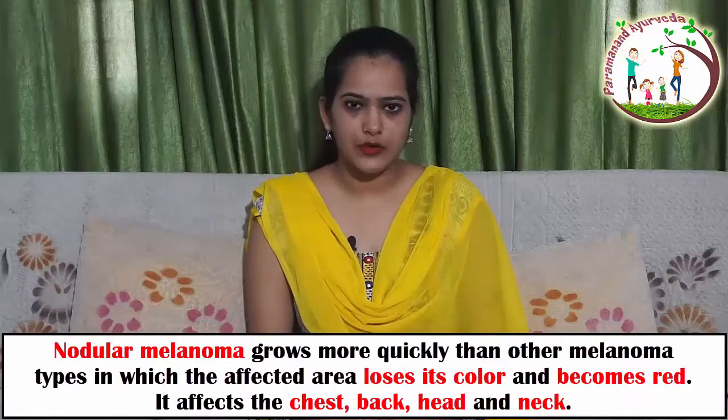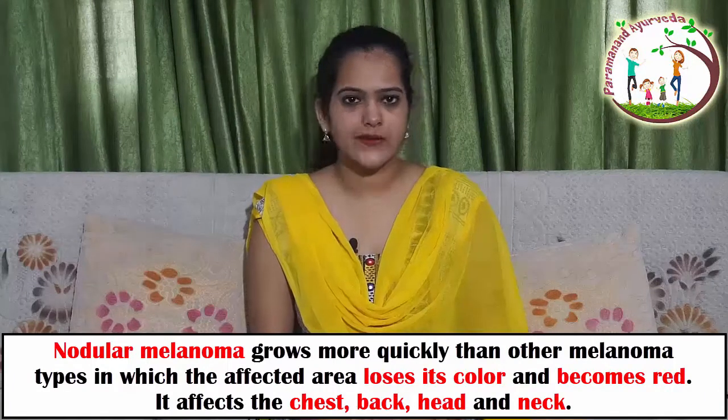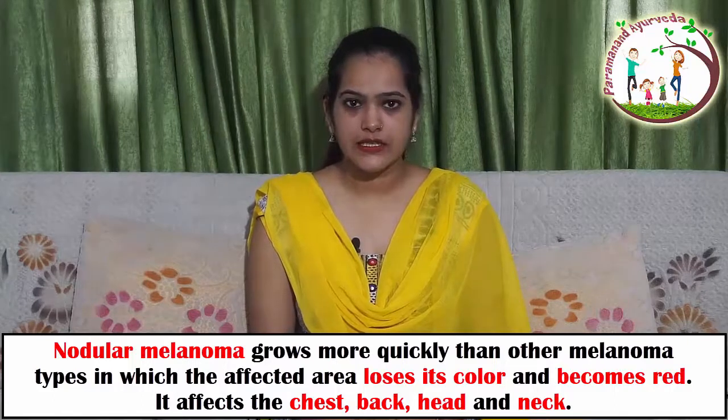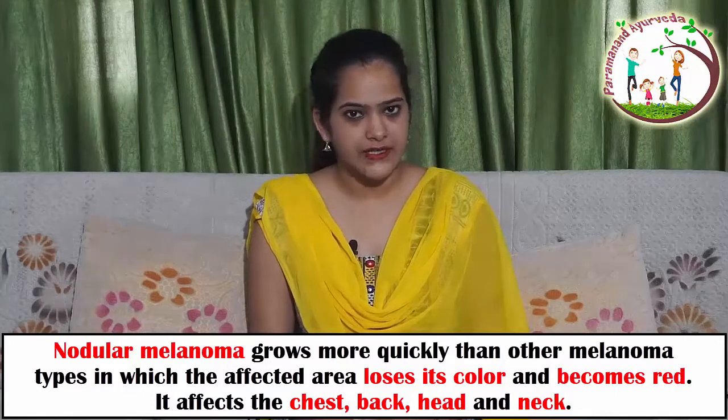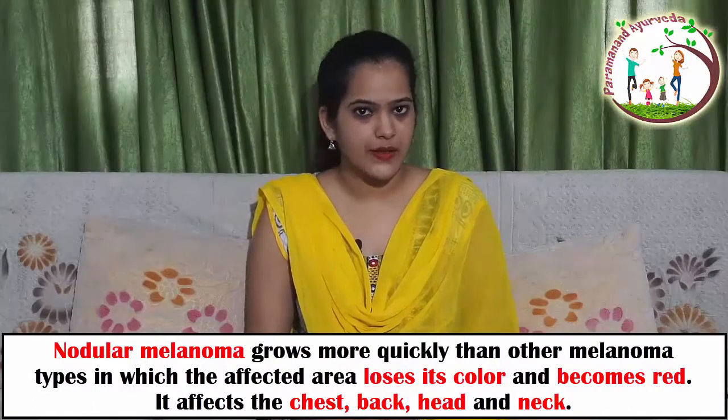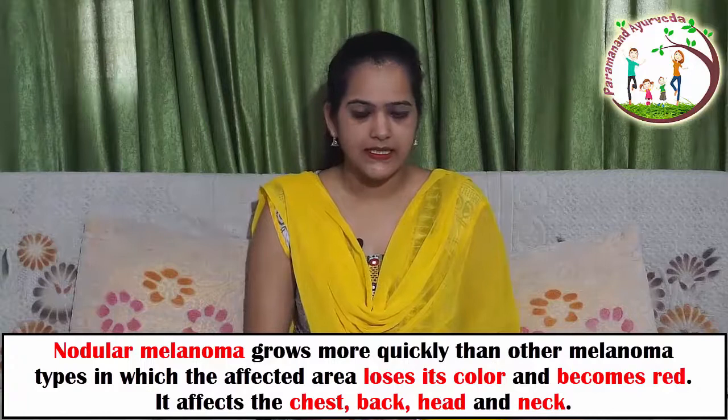Nodular melanoma grows more quickly than other types of melanoma. In this type, the skin loses its color and becomes red. It is most commonly found on the chest, back, head, and neck.